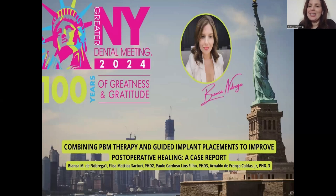Hi everyone, I'm Bianca Nobrega. I'm a dental student from Pernambuco, Brazil, and my work is a case report about the combination of photobiomodulation therapy and guided implant placements to improve the post-operative healing of our patients.